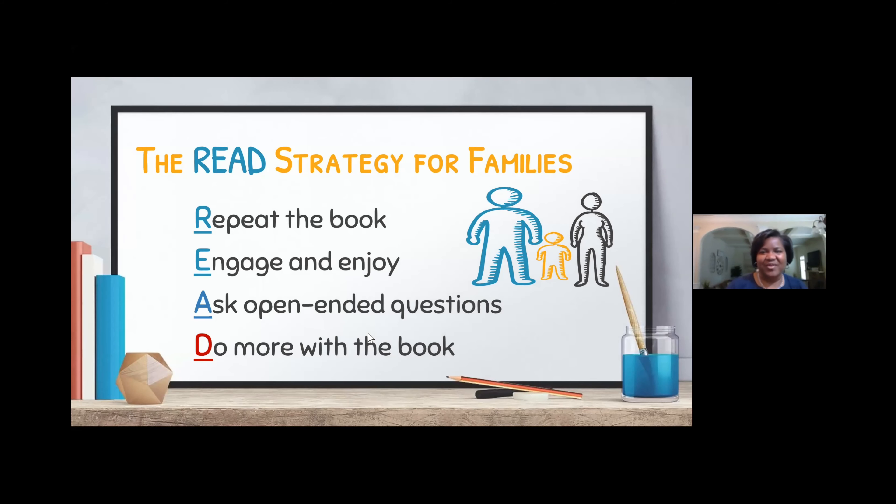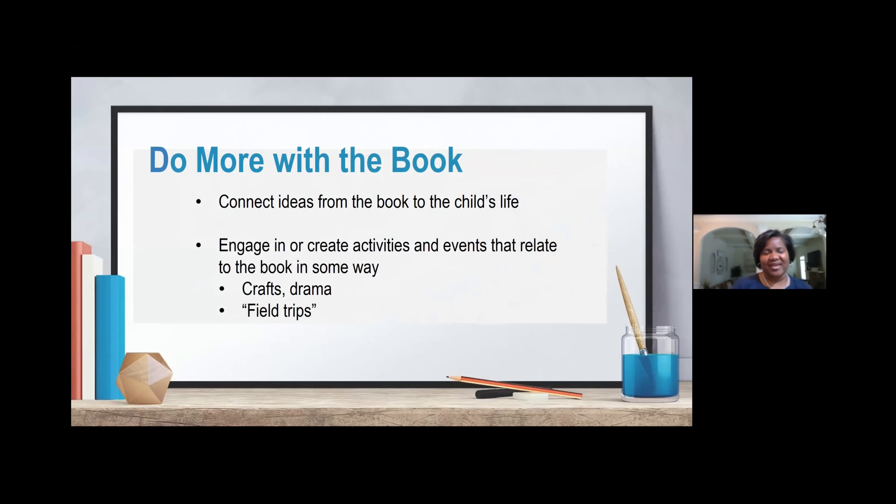Do more with the book — as we do more, we're able to connect ideas from the book to the child's life. We want to engage in or create activities and events that relate to the book in some way. It can be crafts, drama, field trips, and even conversations. You can do more by just engaging the child in a topic that is most interesting to them in that storybook read. We can also use other books to engage the child and do more.